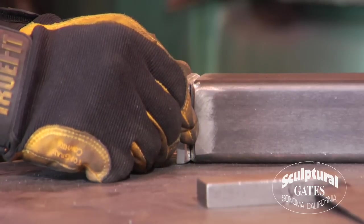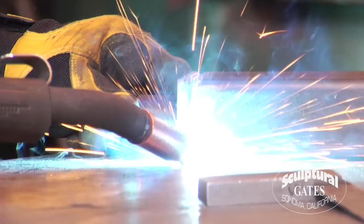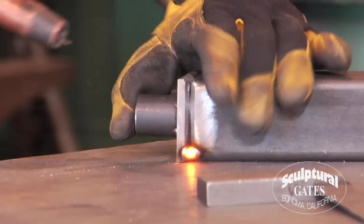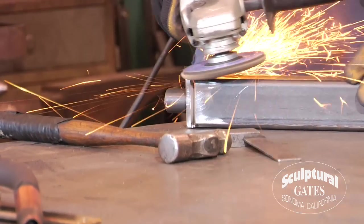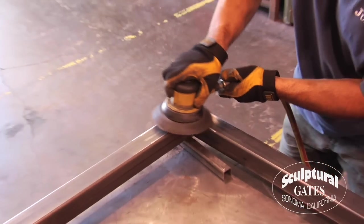Our master builders pay attention to all the details. All joinery on our gates is precise. The welds are clean and free of divots and pits, which help prevent water entering. The steel we use is heavier than most of our competitors. Our average gate weighs 400 to 500 pounds.